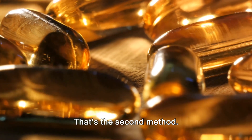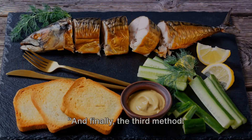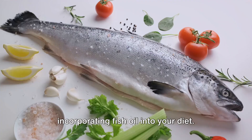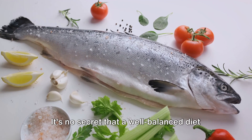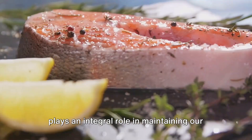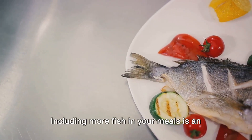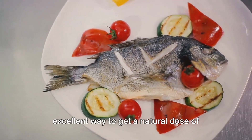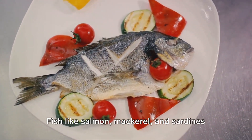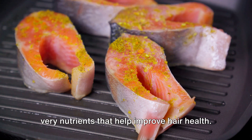That's the second method. Now, let's move on to the final method — the third method: incorporating fish oil into your diet. It's no secret that a well-balanced diet plays an integral role in maintaining our overall health, and our hair health is no exception. Including more fish in your meals is an excellent way to get a natural dose of fish oil. Fish like salmon, mackerel, and sardines are teeming with omega-3 fatty acids, the very nutrients that help improve hair health.